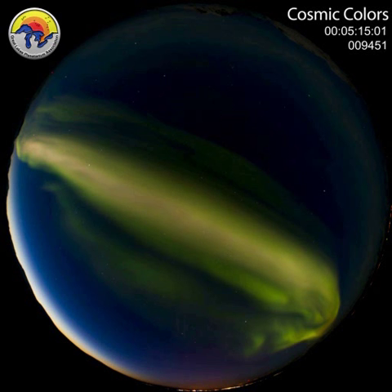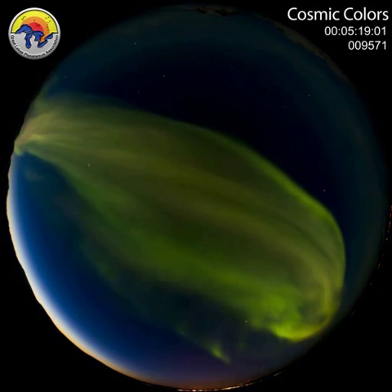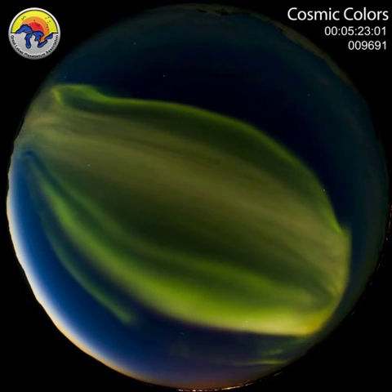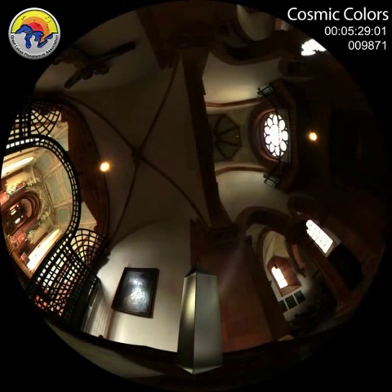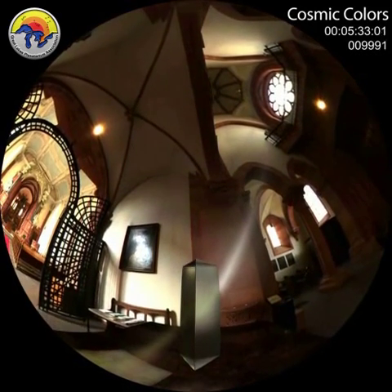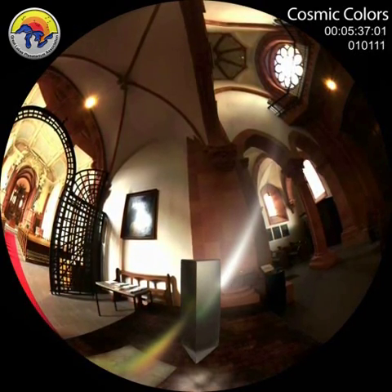If enough of these collisions occur, nature's pinball game pays off with an amazing display of light, motion, and color. When a beam of light — say from the sun — passes through a prism, it disperses into a rainbow of colors: the spectrum.